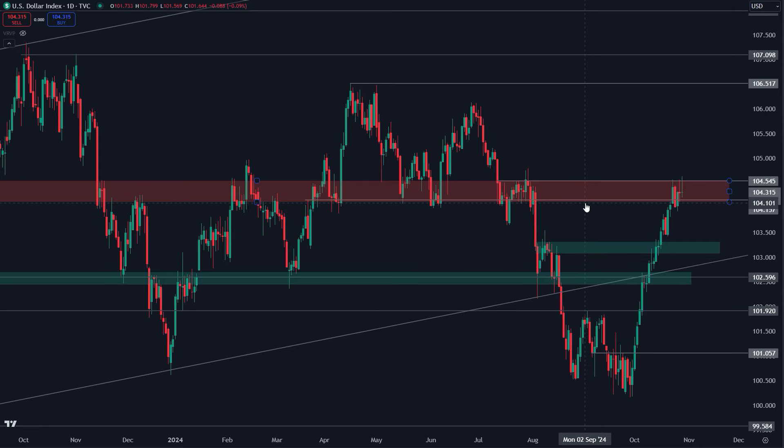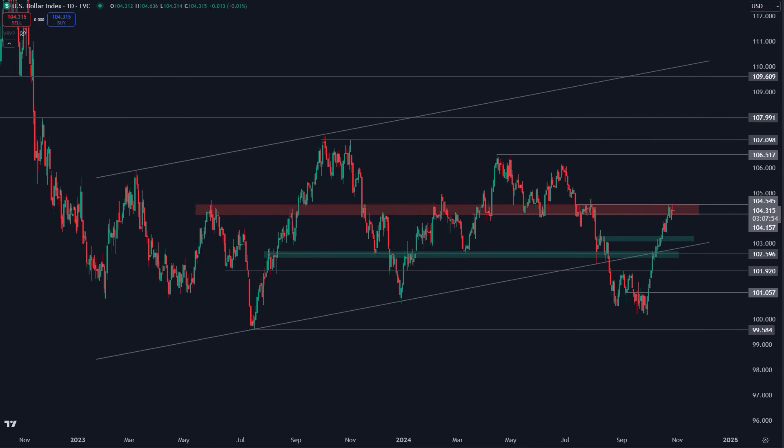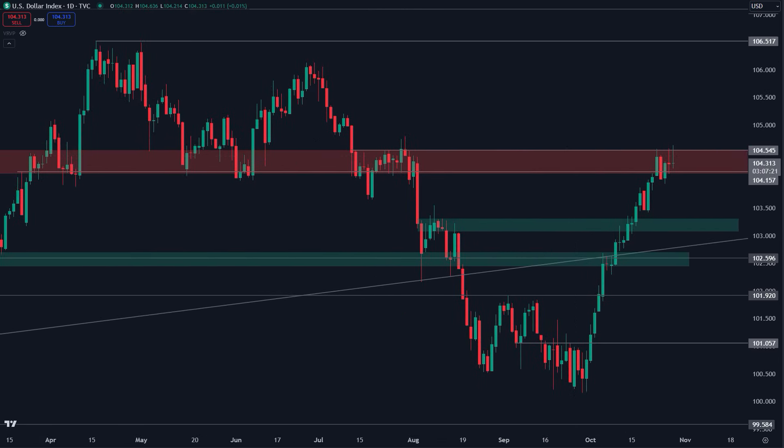Looking at the DXY, what we've talked about for the past few weeks — ever since the 102.60 reclaim — my target following that reclaim was 104 to 104.50. This was the bottom of the 2023 channel, and it's clear why: we've got a lot of highs and lows through this area. This is still serving as key resistance, and that's important to understand when trading something like the dollar yen and talking about a bullish reclaim of 152.